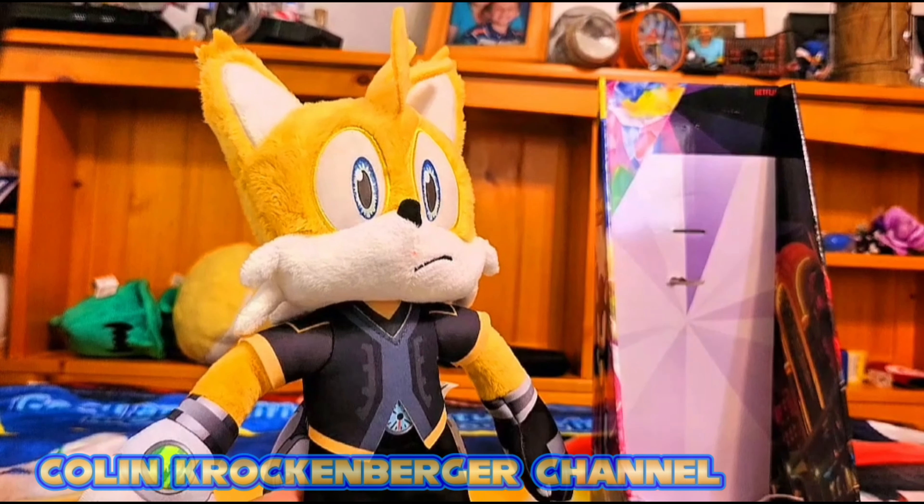Thank you guys so much for watching. Be sure to like, comment, and subscribe. Check out more Sonic Prime videos coming out later this year to go along with the movie. Stay tuned, and I'll see you next time everyone — bye!